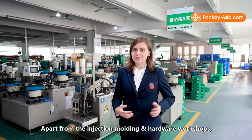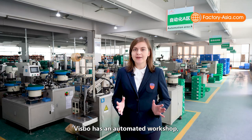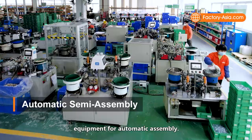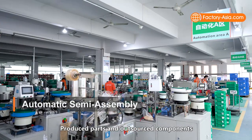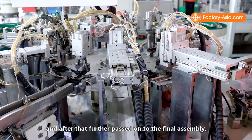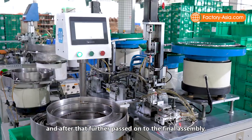Apart from the injection molding and hardware workshops, Bisbo has an automated workshop with 20 sets of specially designed equipment for automatic assembly. Produced parts and outsourced components are delivered here for the assembly of semi-finished switch sockets, and are then passed on to final assembly.